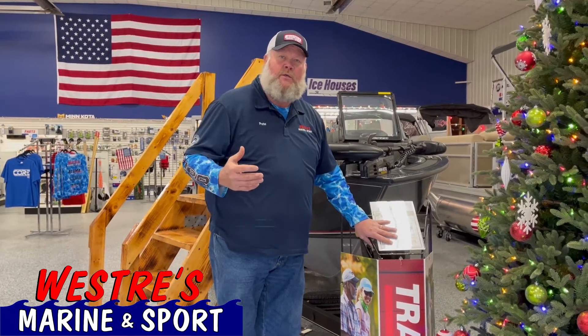We've got $2,000 off on these units — we've got a special purchase on them. If you're looking for a Targa, this is the time to come in and take a look.